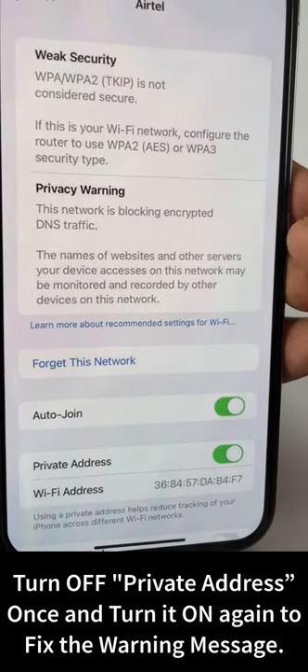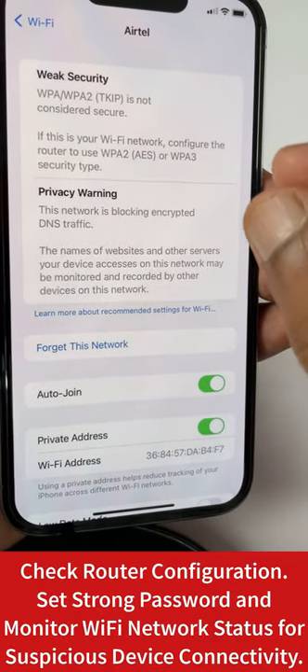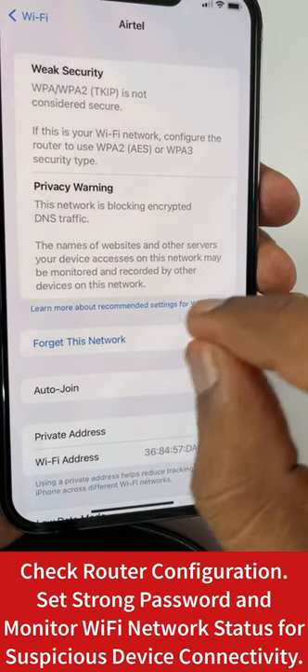If the privacy warning message says this network is blocking encrypted DNS traffic, then you have to check your router configuration.